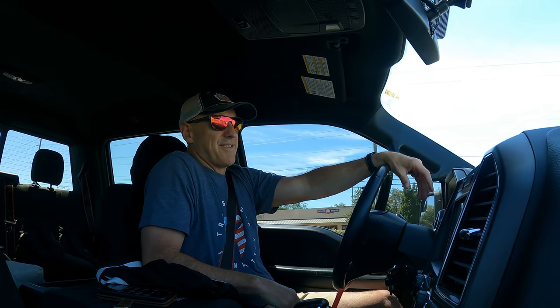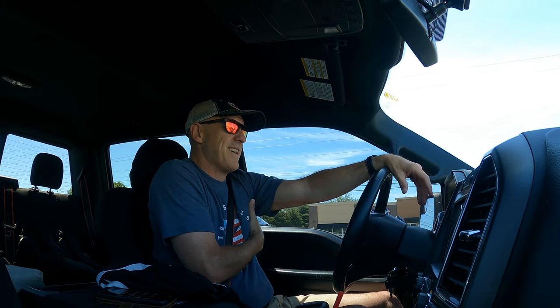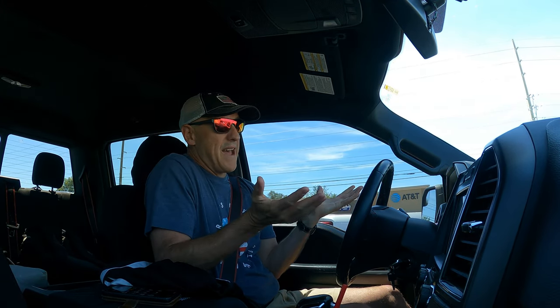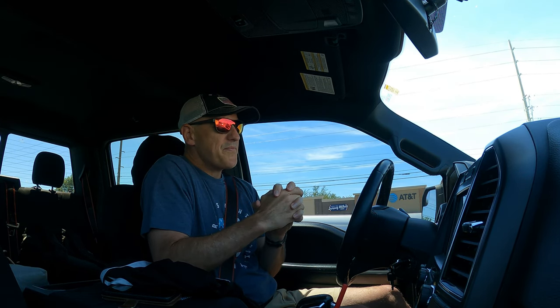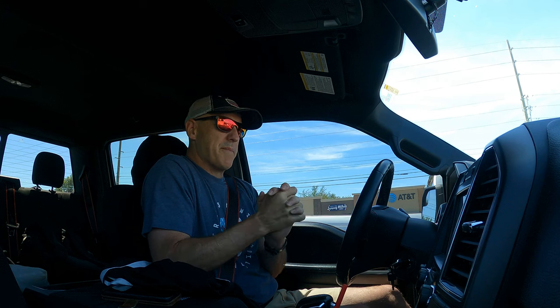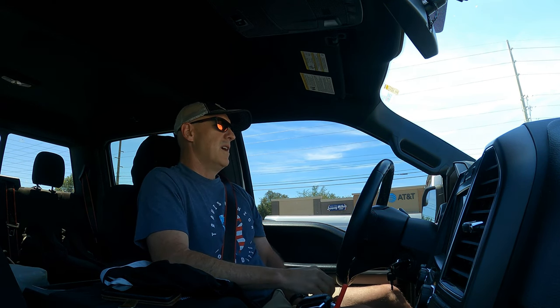I spent more time reading people griping about Remote ID than actually studying it, which is kind of funny. But know about it — gripe about it if you want, but if you get caught not doing it, you're going to get in trouble. The drone I have right now is a Mavic 2 and it doesn't have Remote ID, so I'm going to have to do something about that — sell it or figure something out.